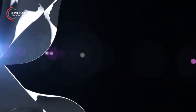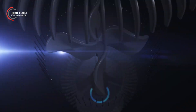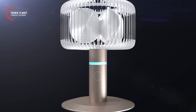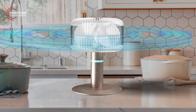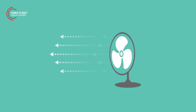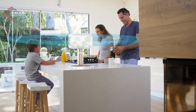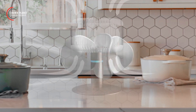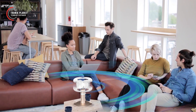Discover the mesmerizing SPIN 360 fan, a remarkable and groundbreaking addition to the world of cooling technology — one of the most incredible home-tech gadgets that will surely amaze you. Unlike conventional fans that merely propel air in a linear fashion, the SPIN 360 fan employs a revolutionary blade configuration that ingeniously draws in cool air from both above and below, then diffuses it in a comprehensive 360-degree pattern.